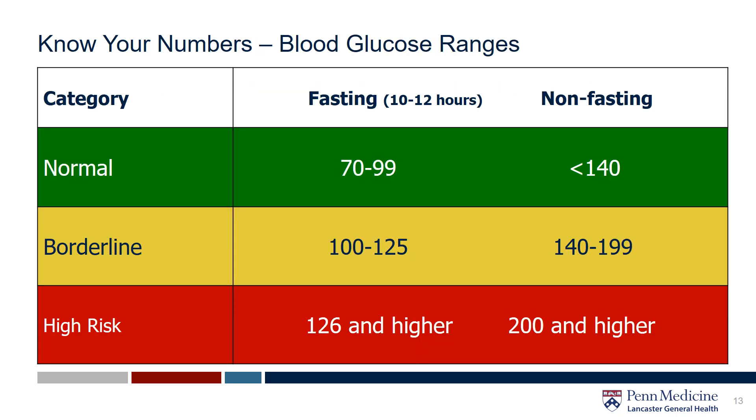Here are some key fasting and non-fasting blood sugar ranges. Ideally, we want our blood sugar to fall in that green category. The yellow category signals pre-diabetes, which is a warning sign that you could develop diabetes. Did you know that one in three American adults have pre-diabetes, and more than 80% of that population don't even know they have it? We encourage you to have your blood sugar checked in your annual wellness visits so that you can be an advocate for your own health.